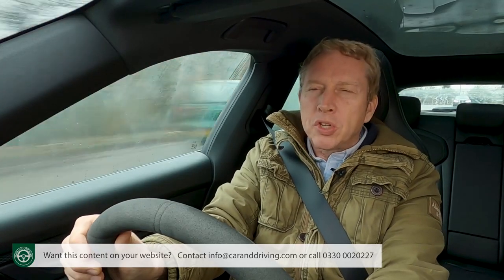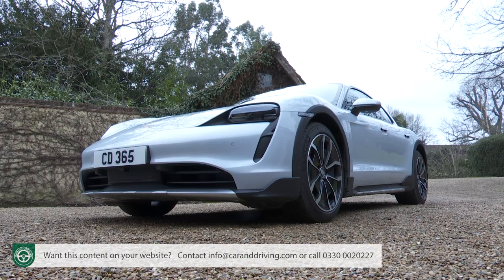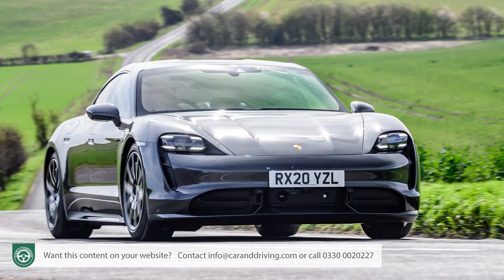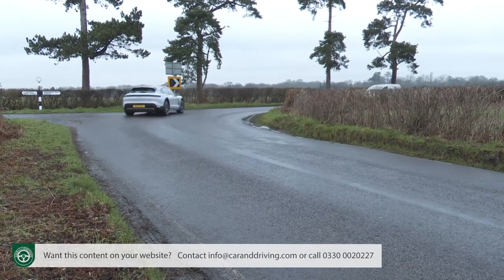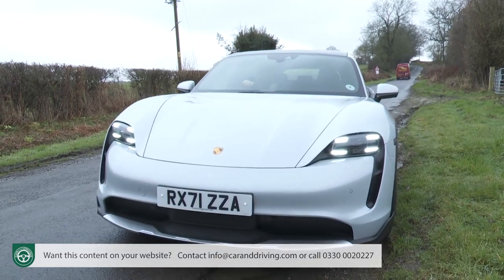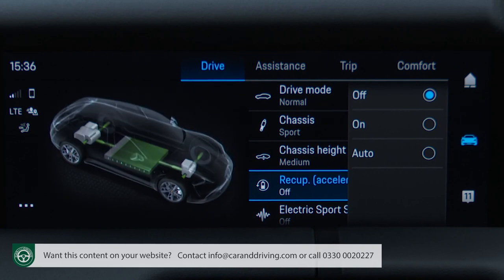More important perhaps than the sheer speed are two other attributes. First, this Cross Turismo's low-slung stance means it doesn't really roll any more than a conventional Taycan sports saloon. Which is nice if you want an SUV without any dynamic downsides. Secondly, the brakes are brilliant — progressive and, as usual on an EV, mainly driven by the regenerative system. The latter can't be controlled with steering wheel paddles; there are instead simple on, off or auto options on the central screen.